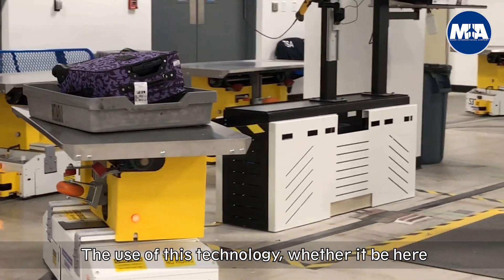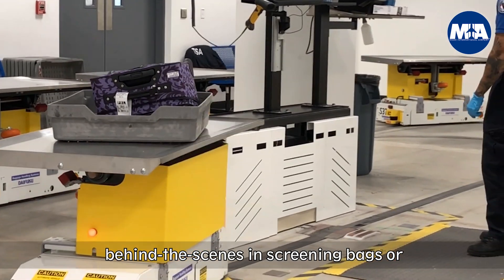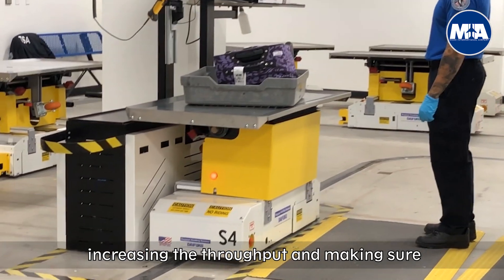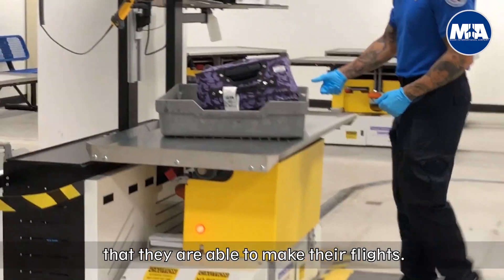The use of this technology, whether it be here behind the scenes screening bags, or more importantly through TSA checkpoints, allows us to move passengers quicker, increasing the throughput, and making sure that they're able to make their flights.